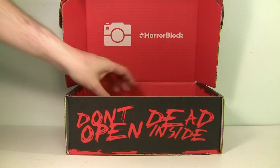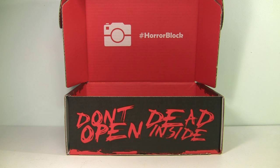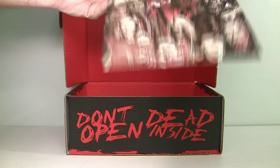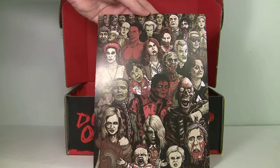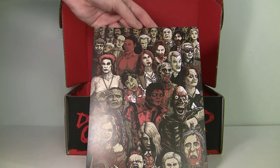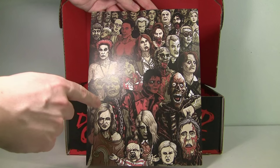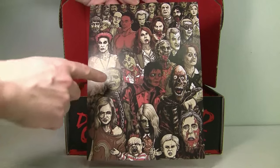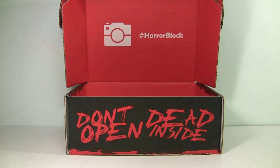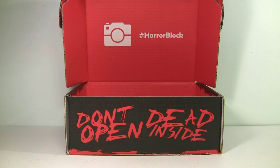We don't have a magazine in here this month, which is strange, but I guess since we got the book we can forgive them. What else — this is like an art print. This is awesome — it's got all the zombies from pop culture, like there's Michael Jackson, one from Night of the Living Dead, Bub — things like that. That's pretty cool. I'll definitely be hanging that on my wall.